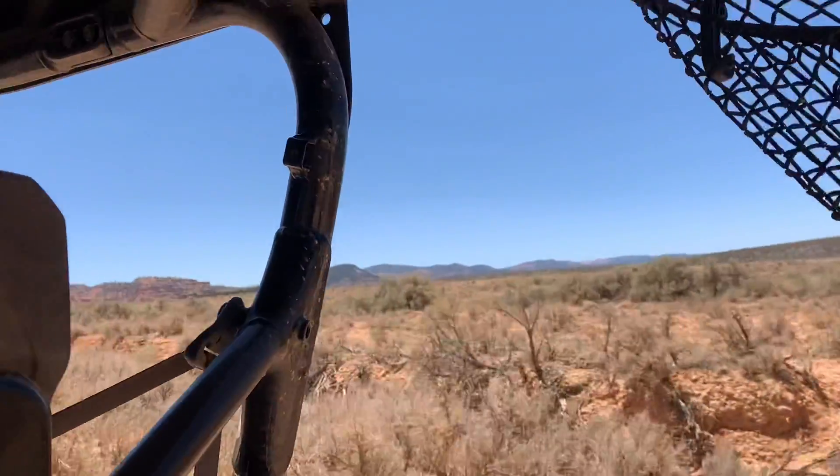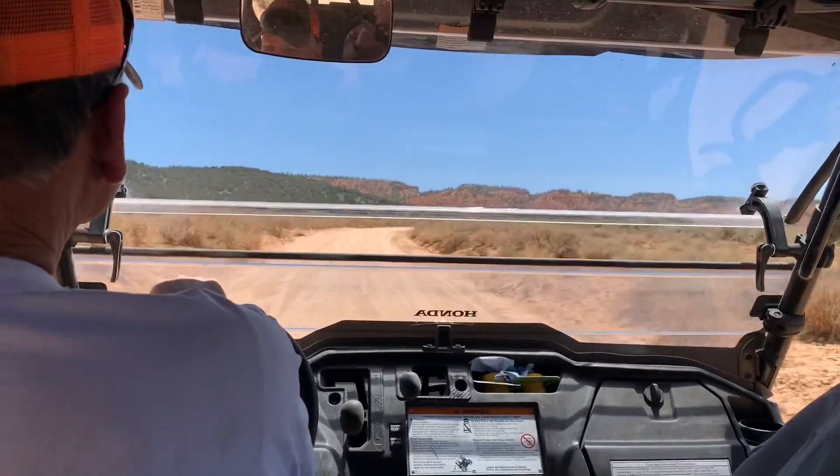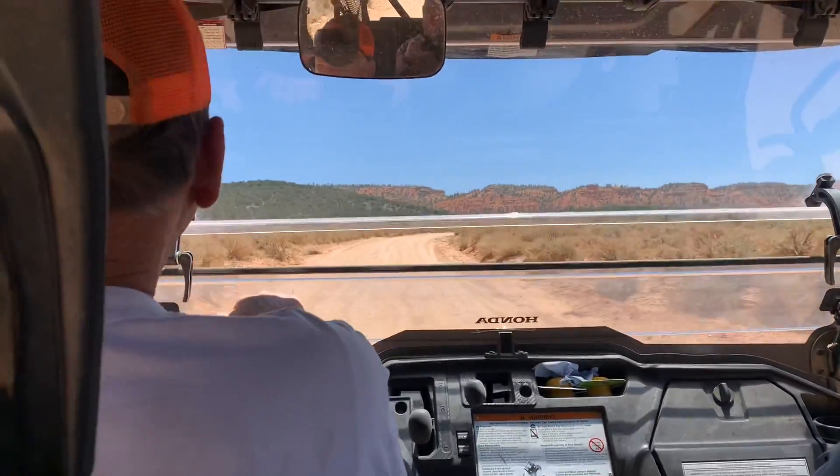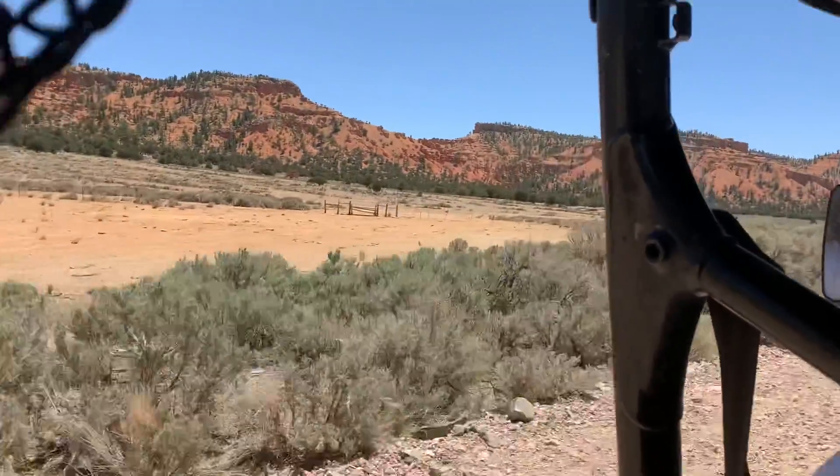Red Canyon is over that way. You can see there's a lot of red rock out there, and we're getting closer now to the red rock.